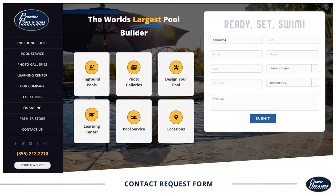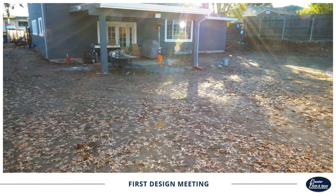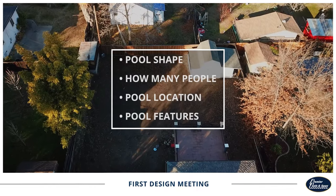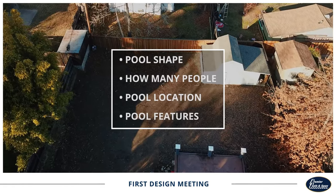The first step on your pool journey is to fill out the contact request form on our website at premierpoolsandspas.com. A member of our design team will reach out to you to set up a meeting. At the first meeting, a designer will visit your home and ask you questions related to your backyard and lifestyle, such as your desired pool shape, how many people will be using the space, the location of the pool, and what features you'd like to include.